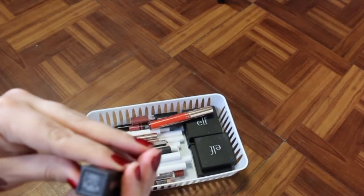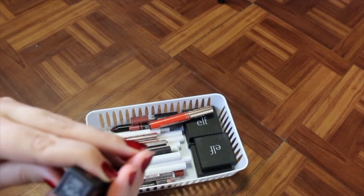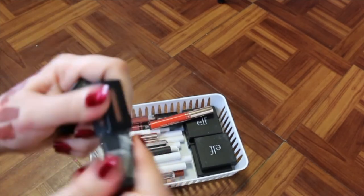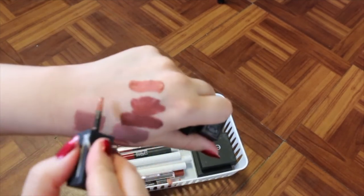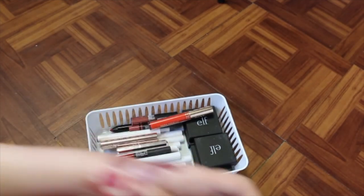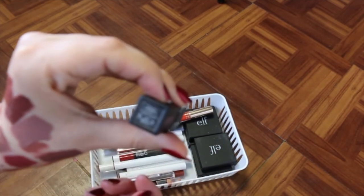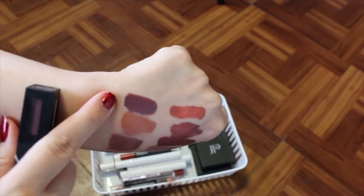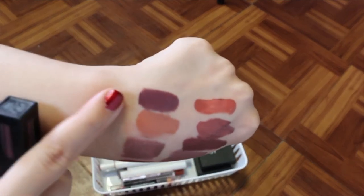I've got two NARS here — they are the Power Matte Lip Pigments. I've got the shade Get It On — getting rid of that because I never use it. And I've got London Calling — London Calling I'm keeping because I don't have any shades like that, so I'm going to hold on to that.